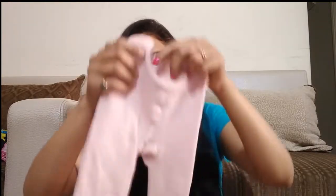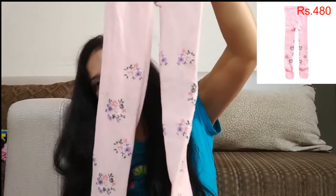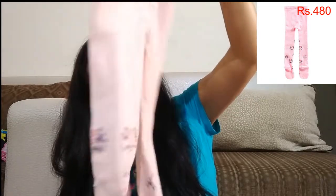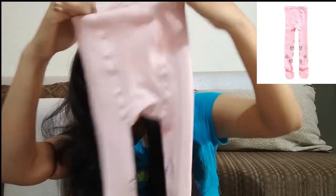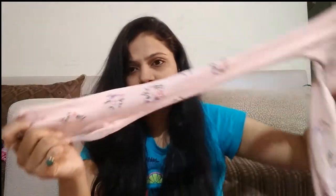Friends, I also ordered a pink color stocking with a floral design. It is very stretchable. I ordered this for 6-7 years. I have washed it and its quality is good.